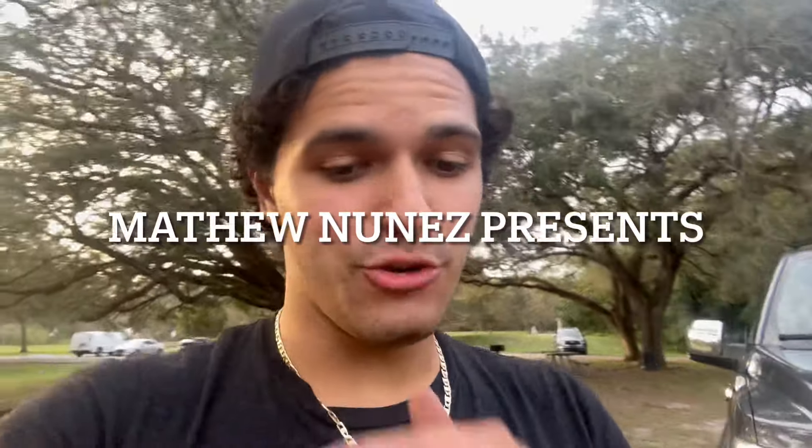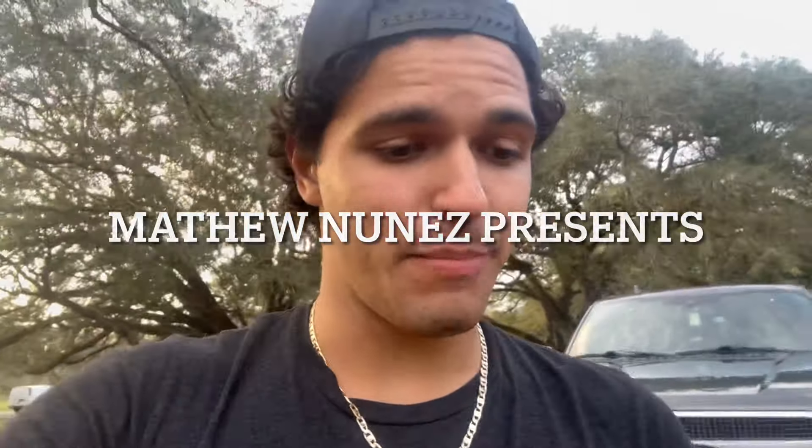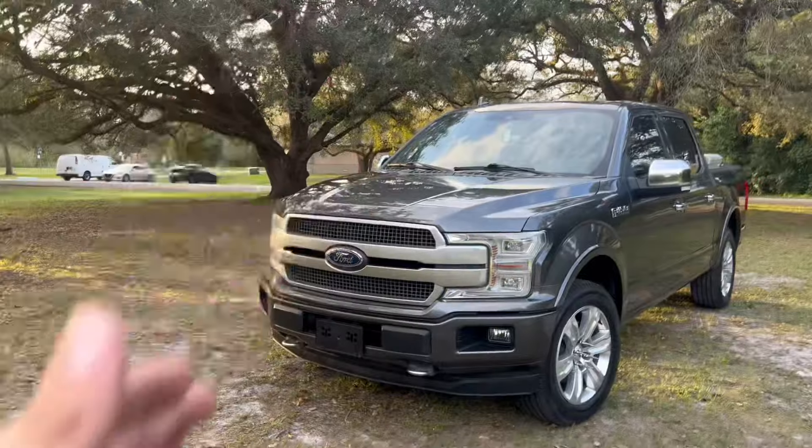Hey everyone, I know I haven't seen you in forever — it's been like a month. Happy New Year, Merry Christmas! I hope you guys are having a great new year. I know I've been off for a month but I was just hanging out with family. Let's get into the video without further ado.